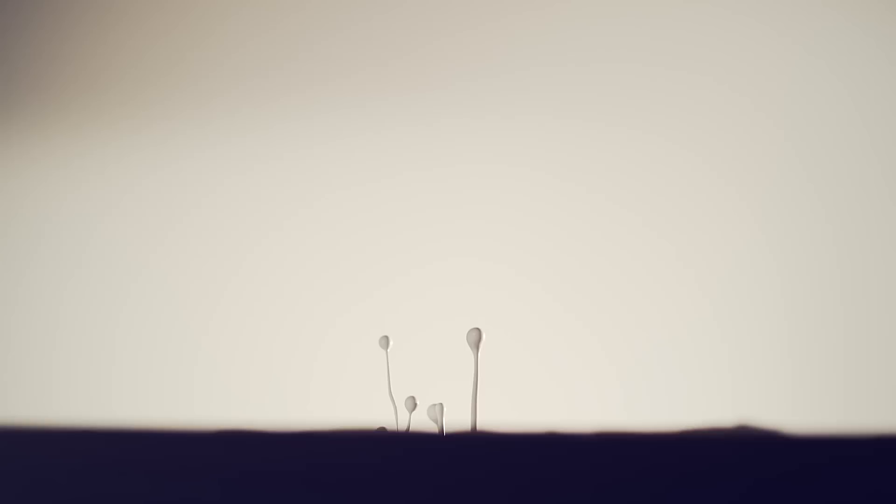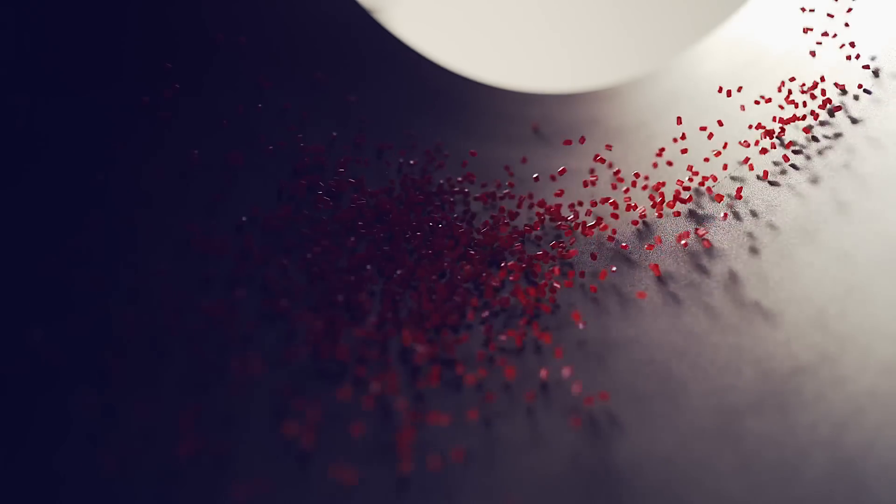Repetition kills creativity, and good design is about exploration — and this is what the XC40 really represents. I call it premium creativity.